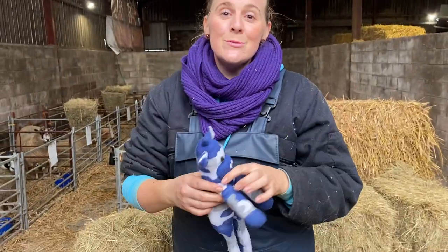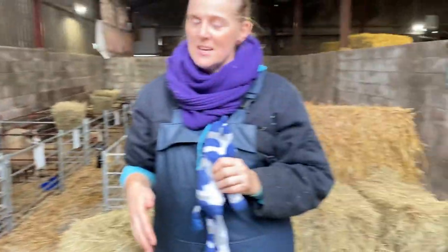Good morning! So today we have a very special event happening. Sharon is in labour — Sharon, my pet sheep. There she is.